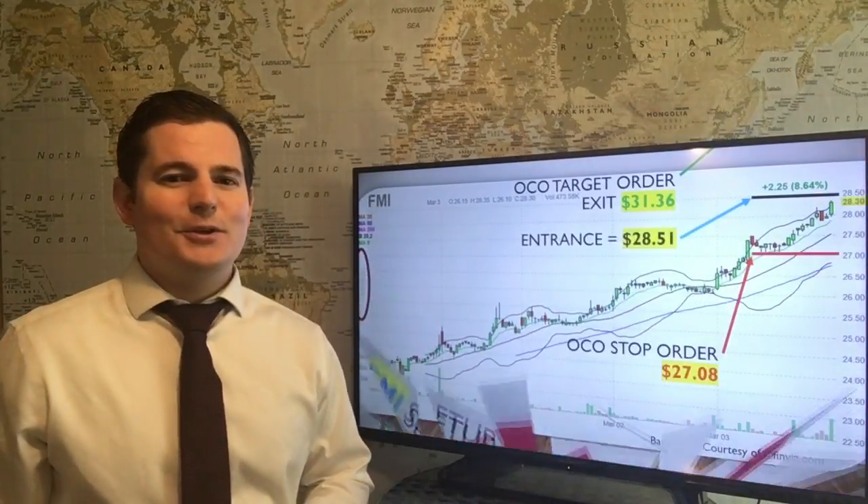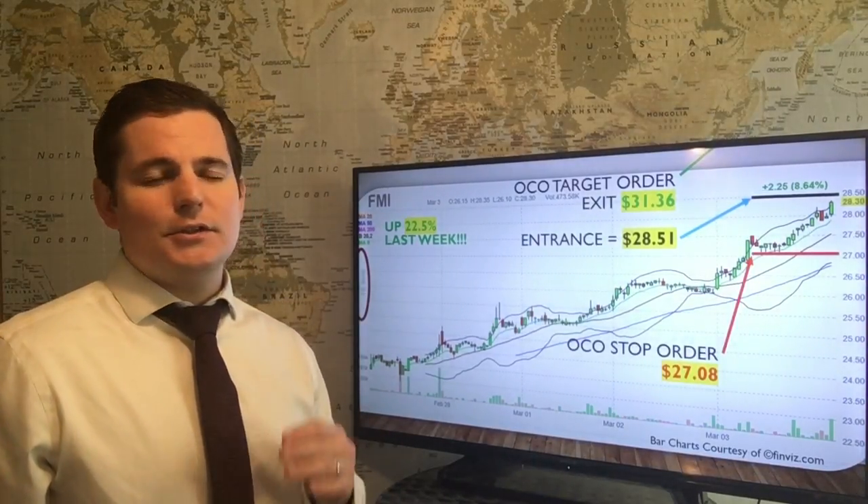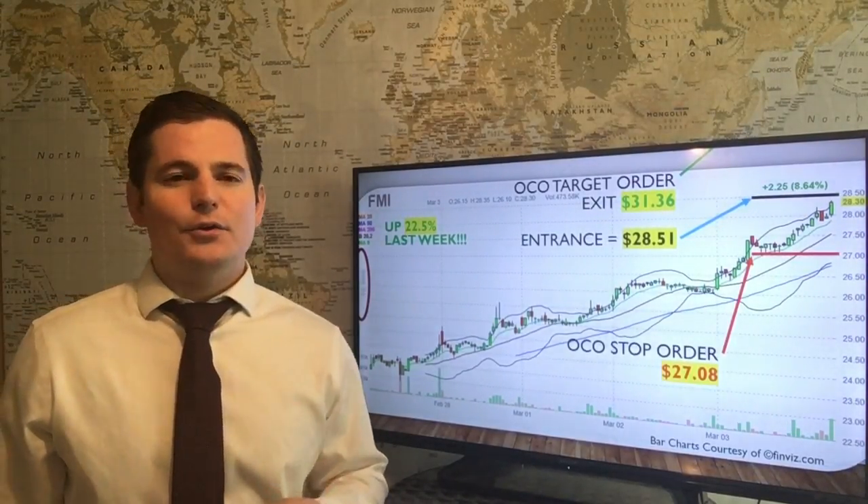Here's the 15-minute chart. This company was up 22% last week. This could move 10% either way easily, so set those OCO bracket orders immediately.